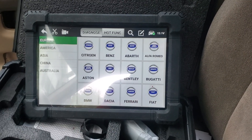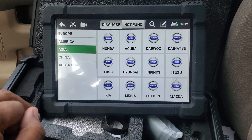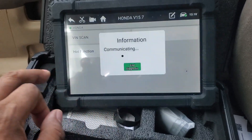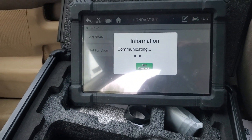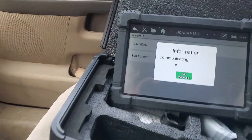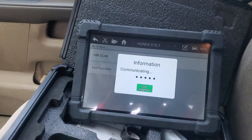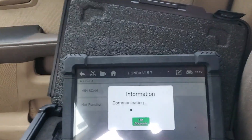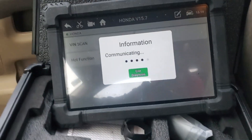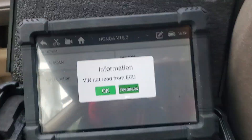Okay, let's get started. We're going to pick Asia Honda, I'm going to do a VIN scan — even though I know the VIN number it'll come up with it anyway. Actually, let me put the key in. It said it couldn't read the VIN because I didn't have the switch on, so I hit OK and scan again.